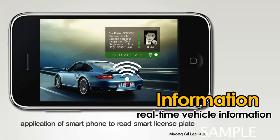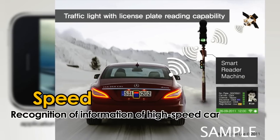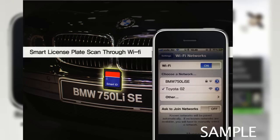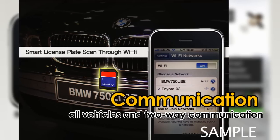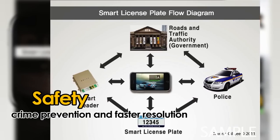It provides real-time vehicle information, recognition of information of high-speed cars, two-way communication with all vehicles, crime prevention and quick resolution.